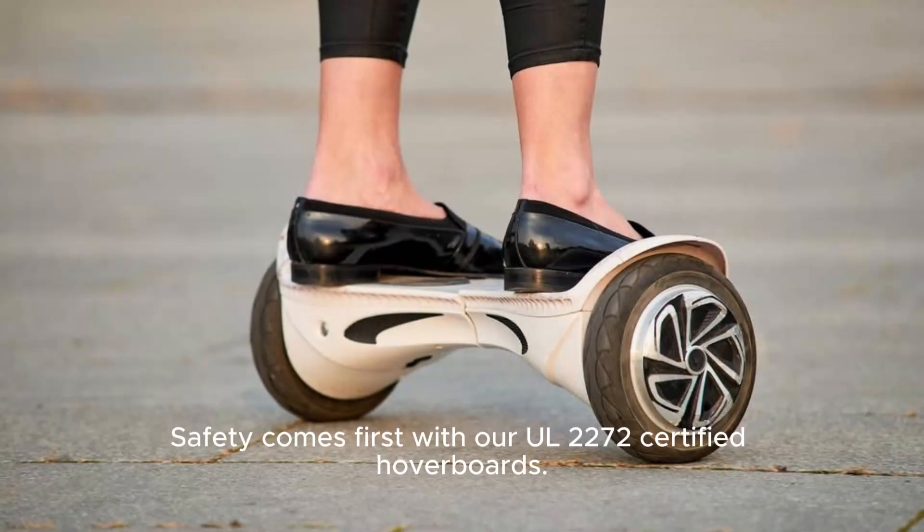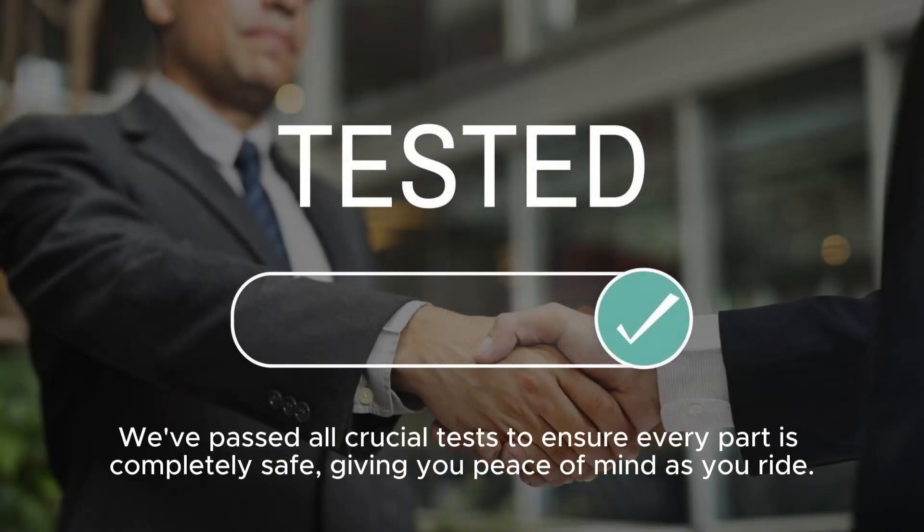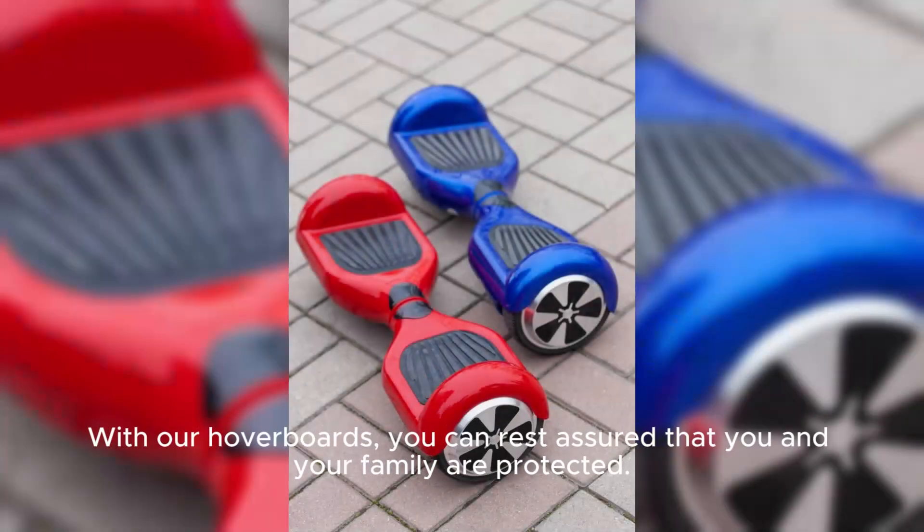Safety comes first with our UL2270 certified hoverboards. We've passed all crucial tests to ensure every part is completely safe, giving you peace of mind as you ride. With our hoverboards, you can rest assured that you and your family are protected.